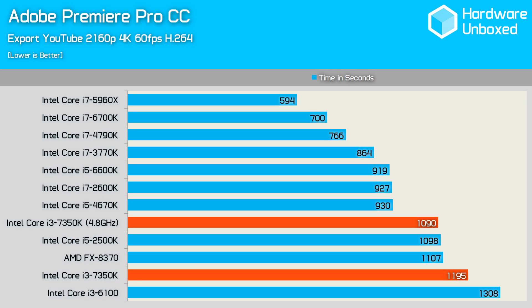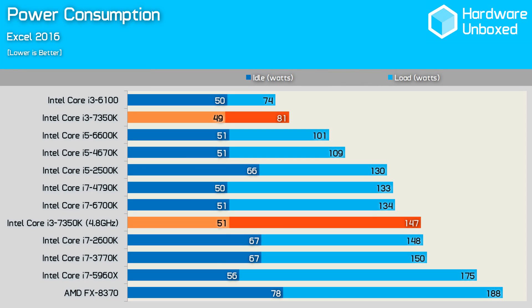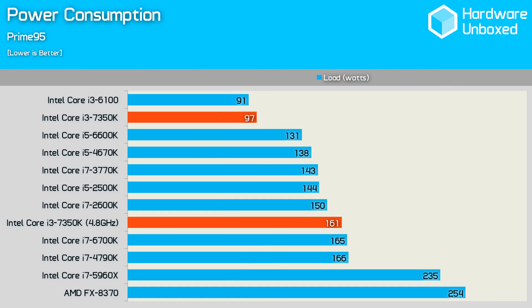Clearly, if you're doing any kind of encoding work, you're best off getting a true quad-core processor. As we've come to expect from Intel's Core i3 range, the 7350K is very efficient at stock. Overclocking kills efficiency, and with that added voltage we saw an 81% boost in power consumption for a 14% increase in frequency. Similar results can be seen when testing with Prime 95 — consumption increased by 66%, placing the once-efficient 7350K alongside the much more powerful Core i7 processors in terms of power usage.